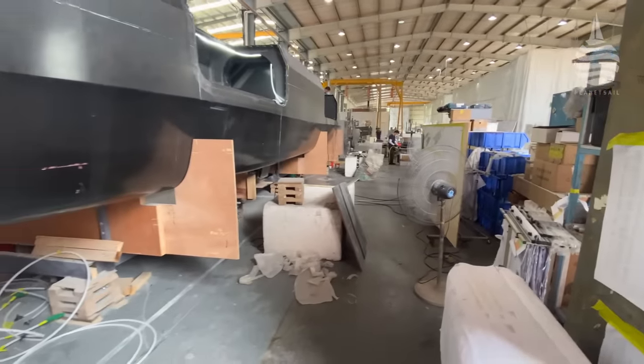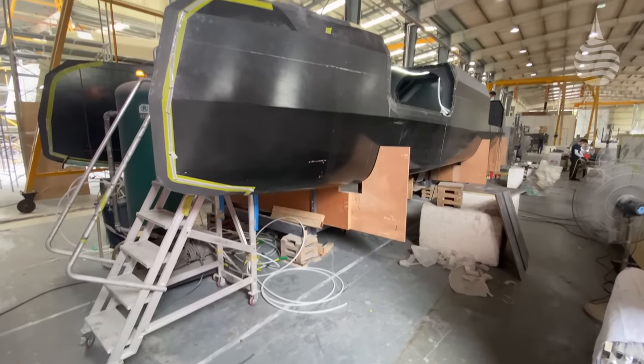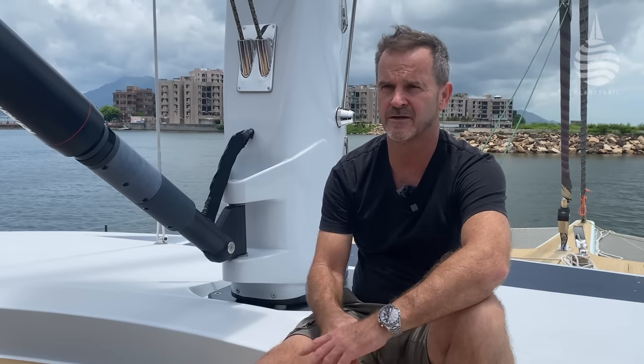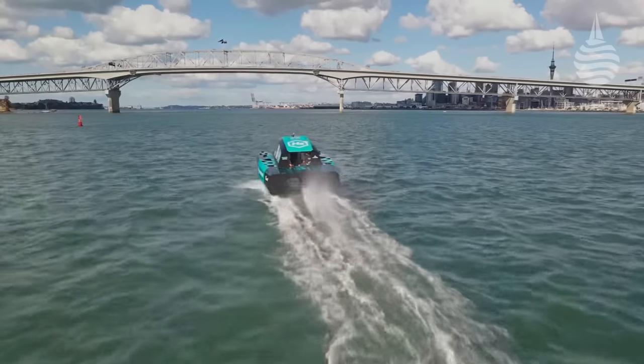Just as with the AC40, the systems behind the scenes are pretty complex. Basically the gearboxes, propeller and shaft are all custom built — we're building that all in house, using bevel gears from different gearboxes and modifying those. You also have hydraulics running down the carbon fibre front foil struts.